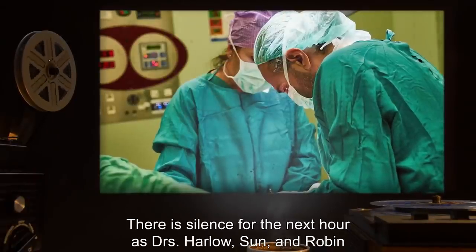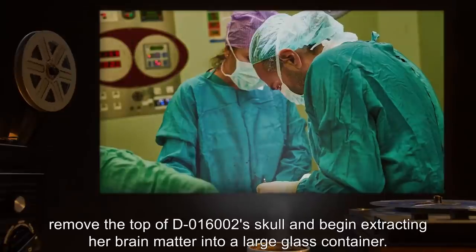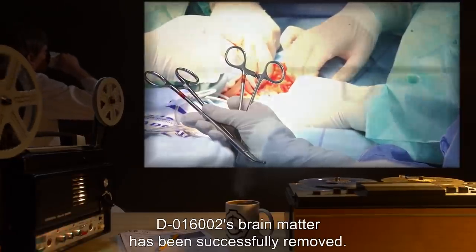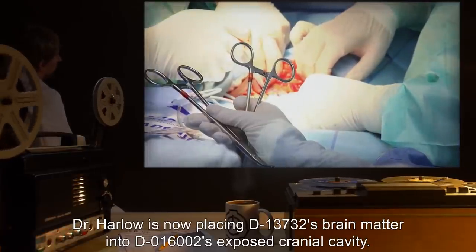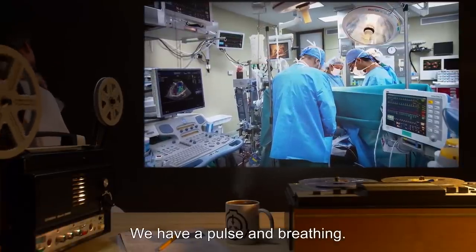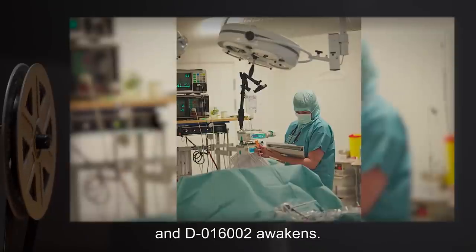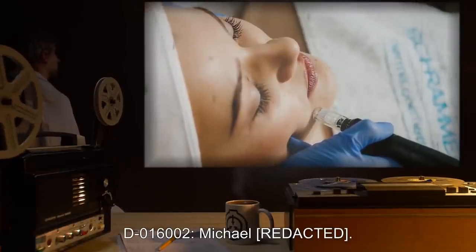There is silence for the next hour as Drs. Harlow, Sun, and Robin remove the top of D-016002's skull and begin extracting her brain matter into a large glass container. Dr. Sun: Extraction complete. D-016002's brain matter has been successfully removed. Dr. Harlow is now placing D-13732's brain matter into D-016002's exposed cranial cavity. Silence for several minutes. Dr. Robin: Heart rate steady. We have a pulse and breathing. Give it another minute. All right, I'm going to wake her up. There is a pause as Dr. Robin reduces the anesthesia, and D-016002 awakens. Dr. Sun: What is your name? D-016002: Michael R—